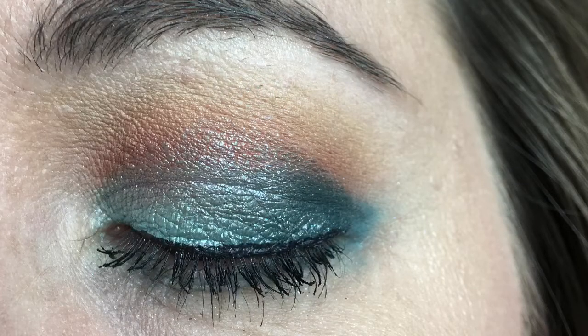After about six hours of wear, I'm not seeing any fading or creasing. Other than that outer V shade where I'm still getting some fallout, I don't really see any changes in this eye look and it still looks really nice.